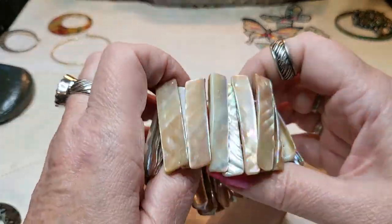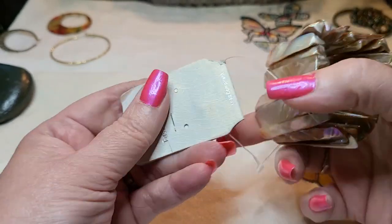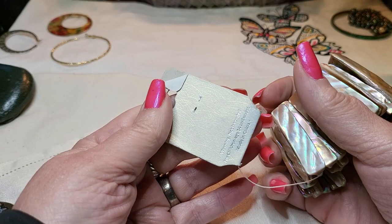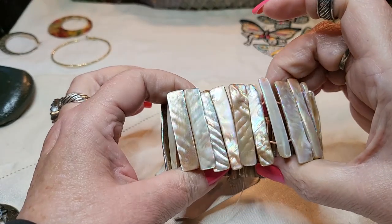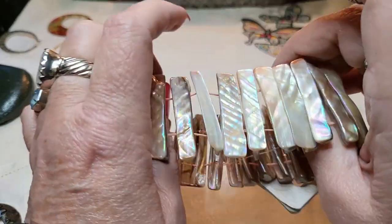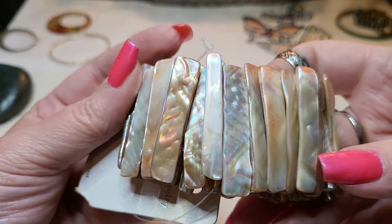Oh, we got a shell bracelet - oh, it's brand new! Has the tag still on it - it says fashion jewelry, lead compliant. This is pretty, I love this color - oh, that's beautiful! Great stretch. Brand new. That's very pretty.